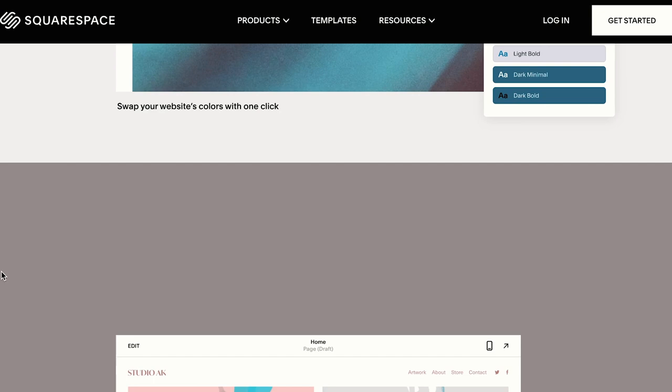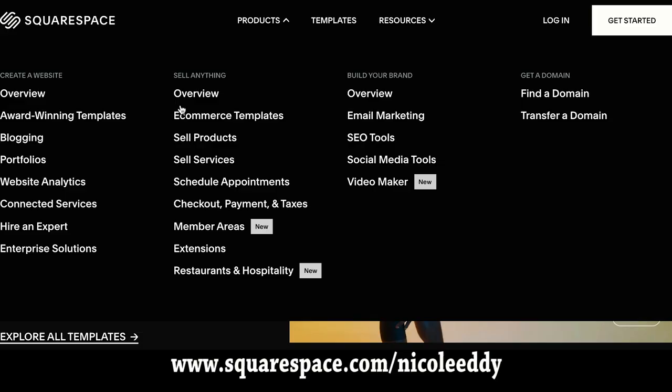Last but certainly not least, you can edit your content whilst traveling through the Squarespace mobile app. You can edit your website on the go while you're traveling, which makes it perfect for any emergencies or quick changes. If you're interested, head to squarespace.com for a free trial, and if you then want to set up shop, head to squarespace.com/Nicole for 10% off your first purchase of a domain or website.